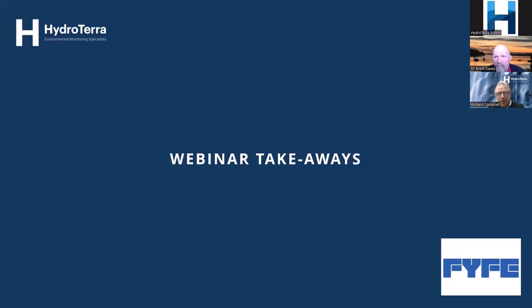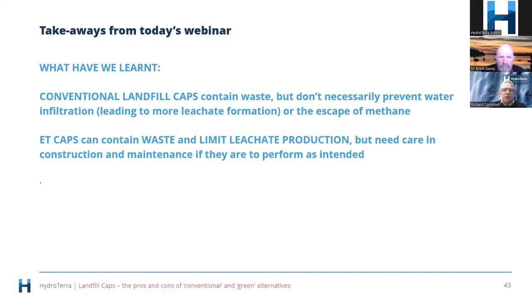To summarize: conventional landfill caps contain waste but do not necessarily prevent water infiltration, leading to more leachate formation or the escape of methane. Evapotranspiration caps can contain waste and limit leachate production, but they need care in construction and maintenance if they're going to perform as intended.